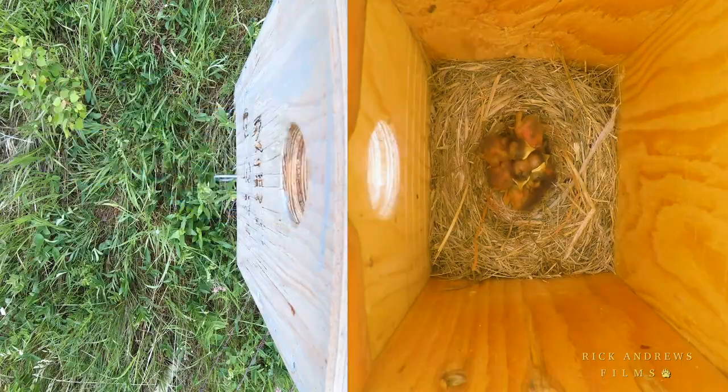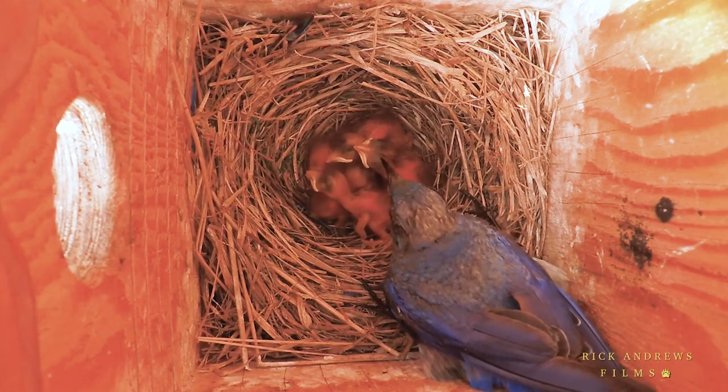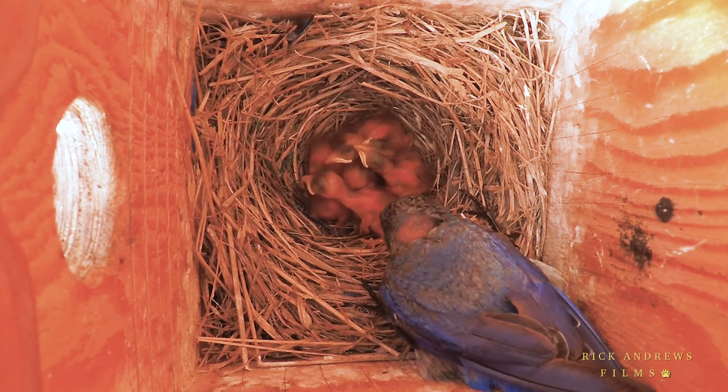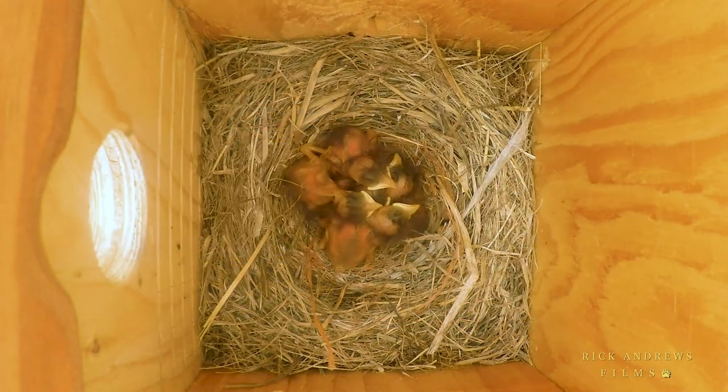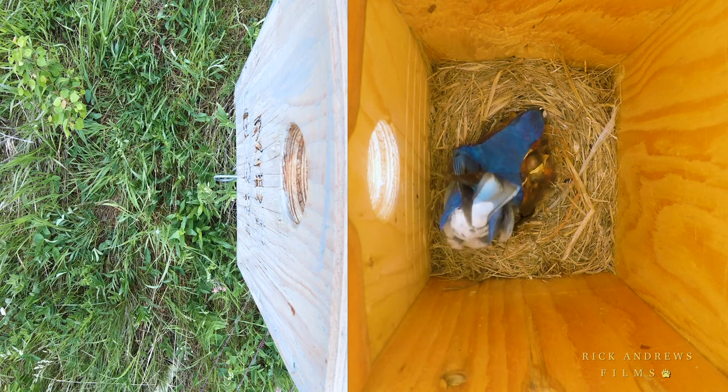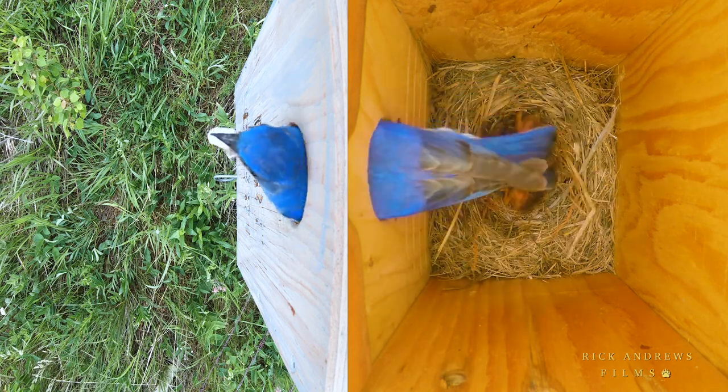And of course with all this food, housekeeping becomes very important. While they are still very young, the parents may ingest the nestlings' fecal sacs. But as they grow, they are collected and taken to a suitable repository, located somewhere beyond the nest box area.